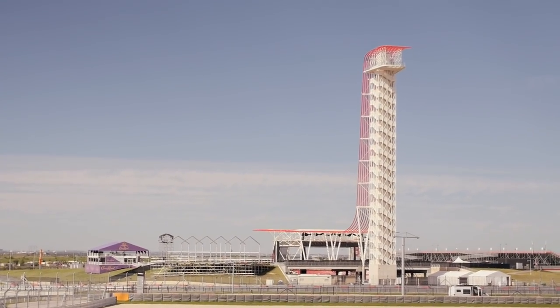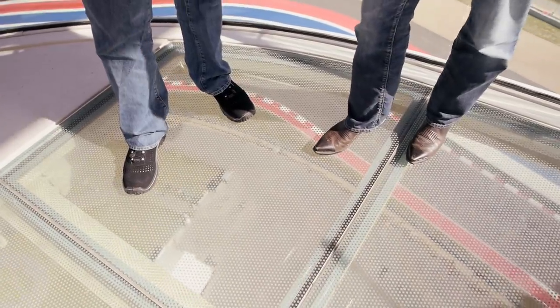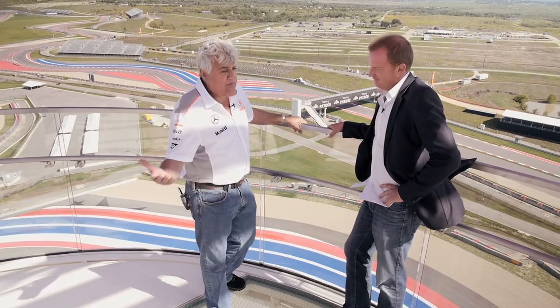Christian, this is the best place to watch the race, isn't it? Yeah, it definitely is. And the glass floor is a little disconcerting. It's only 253 feet — I feel like it's a thousand feet.